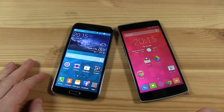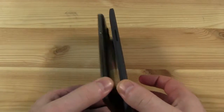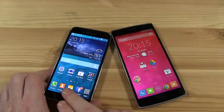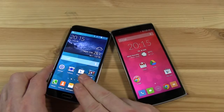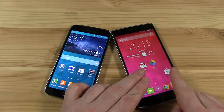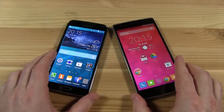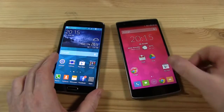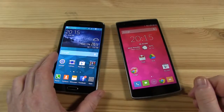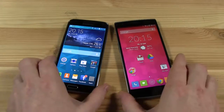Both of these phones support removable batteries and the backs do come off on both. The OnePlus One has a 3100 milliamp-hour battery, while the Galaxy S5 has a 2800 milliamp-hour battery. Battery life will probably be pretty similar though, because we've got a larger screen on the OnePlus — so even though there's a higher capacity battery, I think it'll be pretty much even.